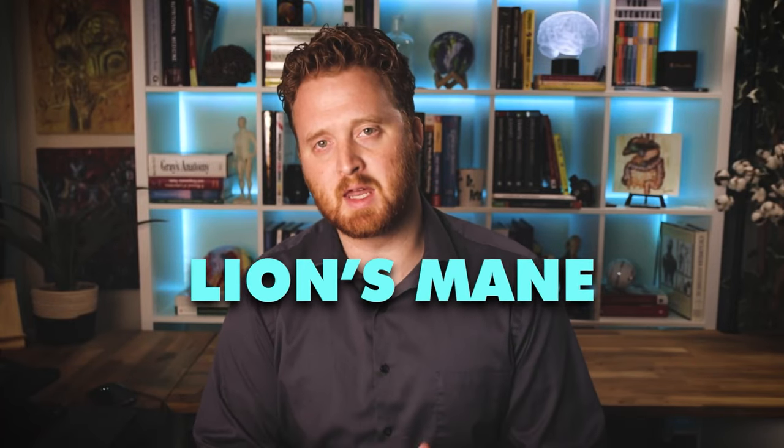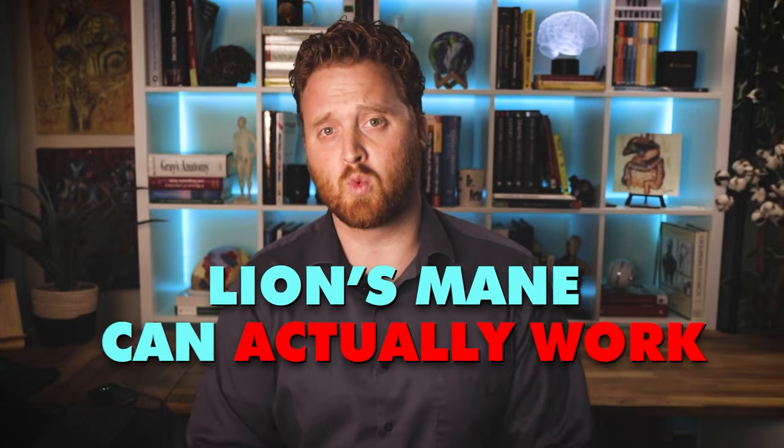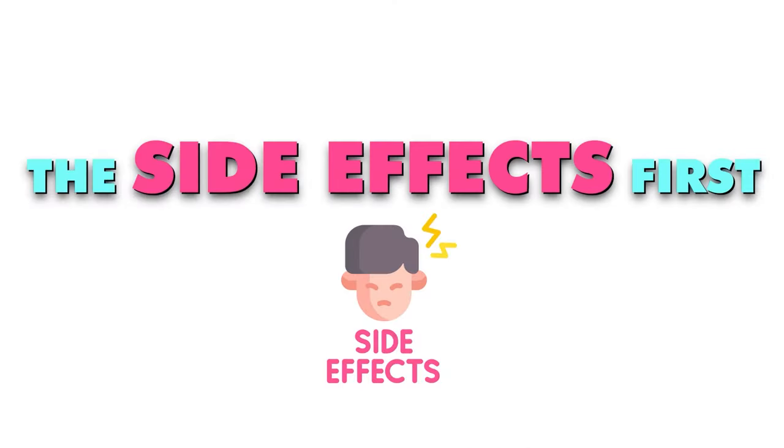In this video, I'm going to talk about lion's mane dosage, side effects, and long-term use, and also how long it actually takes before lion's mane can work. Hi, I'm Dr. LeGrand, so let's talk about the side effects first.